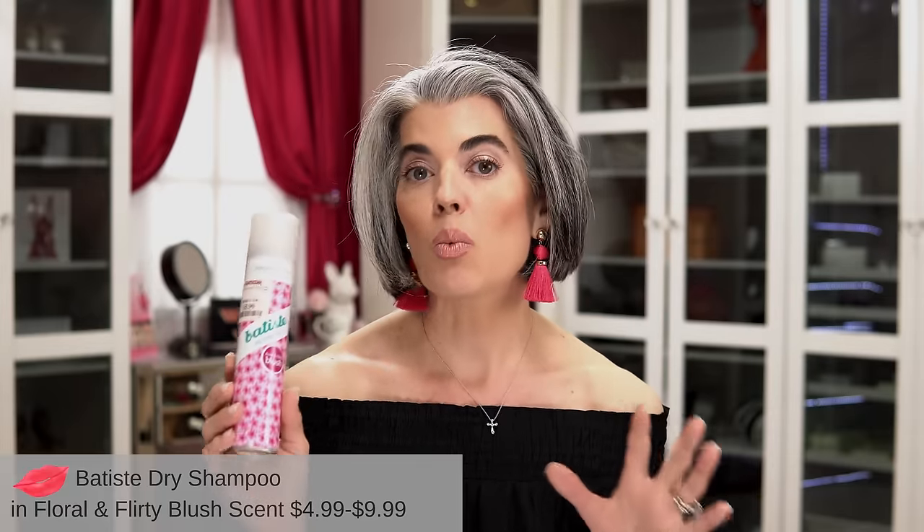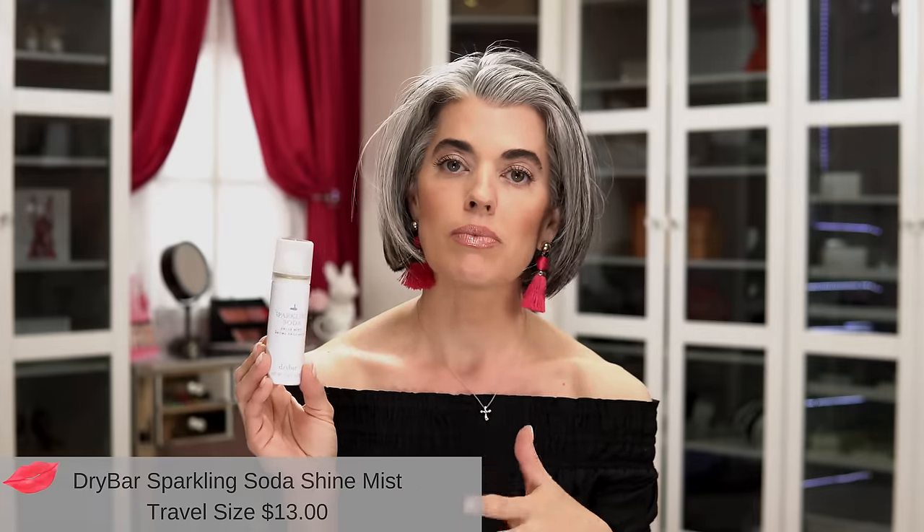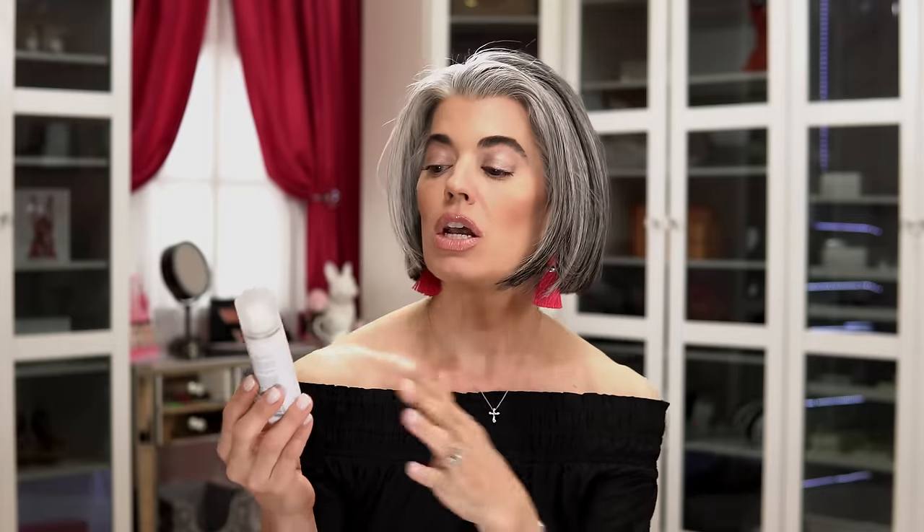When I feel like my hair has maxed out on the blowout — like four, five, six, seven days into it — I'll use Batiste dry shampoo. It comes out white, so when I want to give a little spruce-up to my hair and make it a little more white, I'll use that. I got this at TJ Maxx for $5.99. It not only refreshes but it smells floral and flirty — it reminds me of Michael Kors perfume. The last product I use is a Sparkling Soda To Shine Mist from Dry Bar. I'll spray this on just for some nice shine, and what's nice is that it's not oily or greasy.